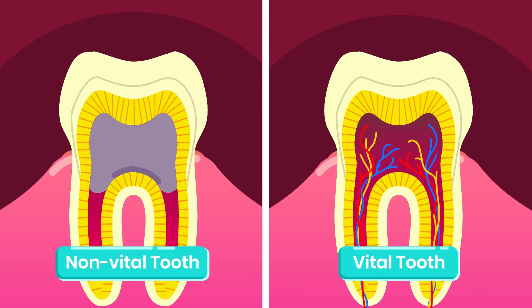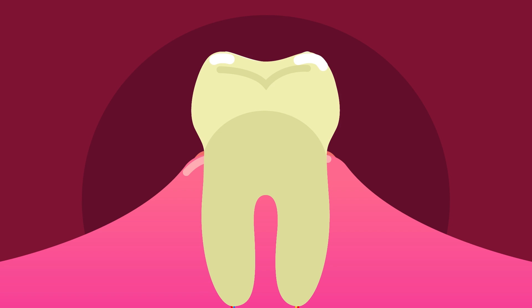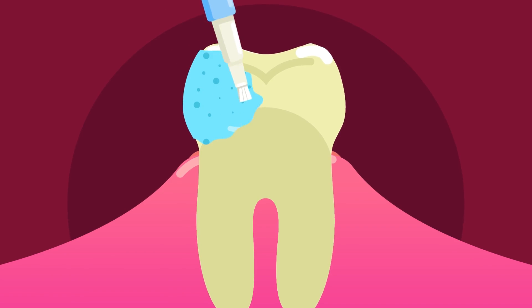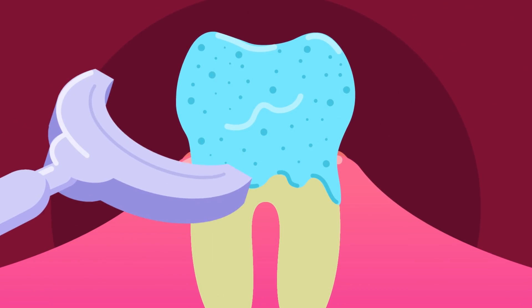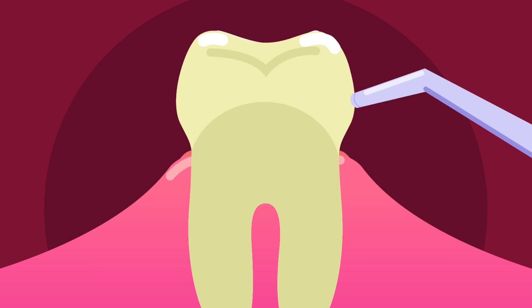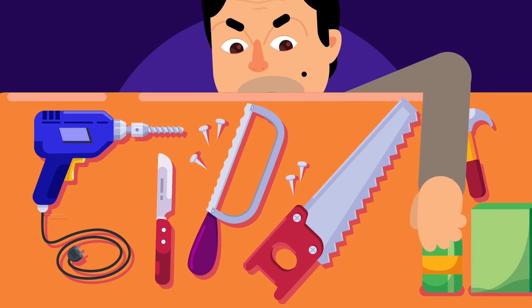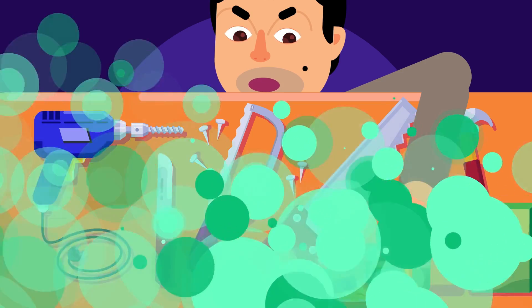Since the internal structures are still in good condition, the vital or living tooth procedure cannot use the whitening injection directly to the inside of the tooth. The dentist will apply a gel whitening solution instead and activate it with a specific light. The gel is removed after up to 60 minutes. In the upcoming episode, we'll go over the different bleaching solutions and techniques available for whitening the vital teeth.